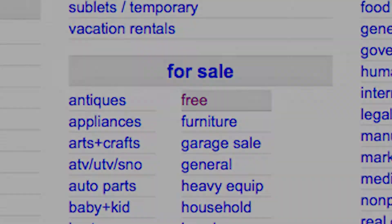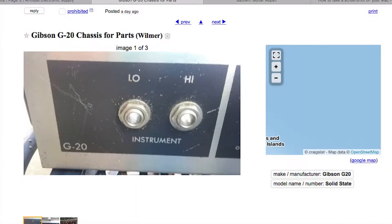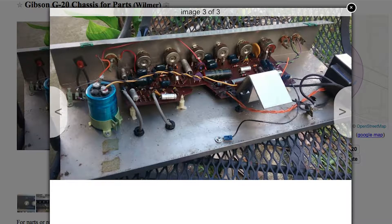It's a Gibson G20 chassis, and I was like, okay, I'll take it. Here are the pictures the guy had on Craigslist for free. This was all for free, so I jumped all over it.